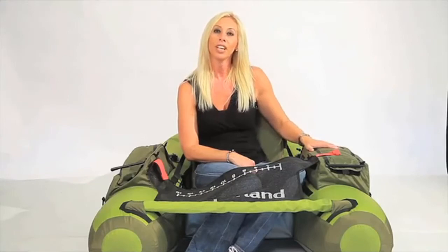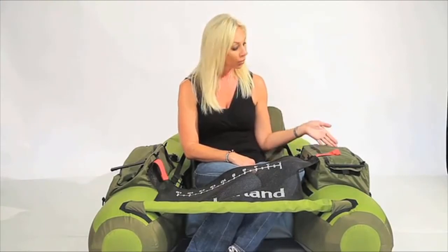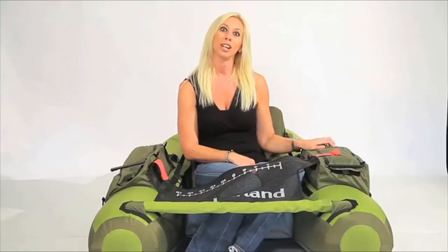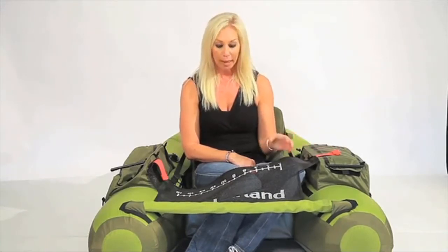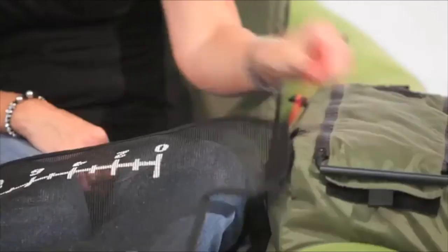It also has thick padding and an adjustable backrest for great support along long days in the water. Drink holders on either side keep your favorite beverages easy to reach, while two rod holders let you multitask. The stripping apron has a fish ruler for added convenience and a quick release for safety. The seat pocket provides plenty of storage with interior zippable pockets to protect against moisture. If you don't care if it gets wet, just use the mesh pocket on the outside.